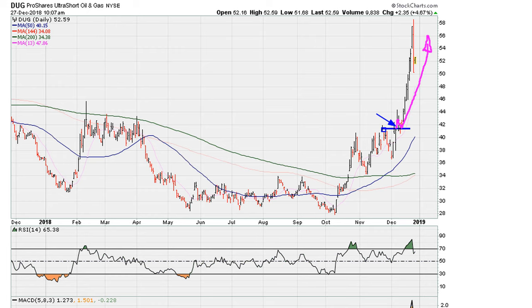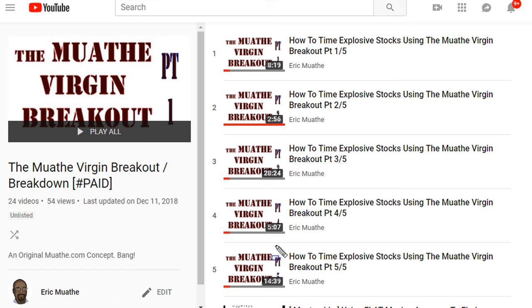Now based on the method which I call the Moather Virgin Breakout, which you can find an introduction to by taking a look at the link in the description of the video. There are currently about 24 videos in this playlist and I am constantly adding to this playlist.